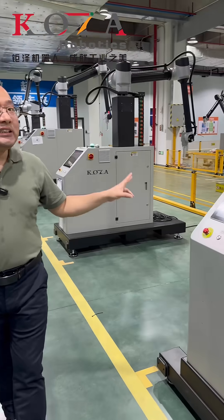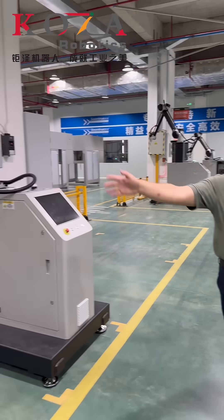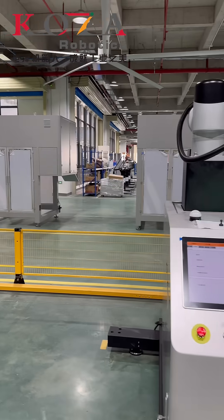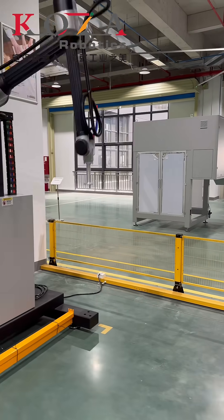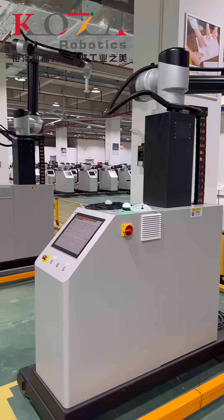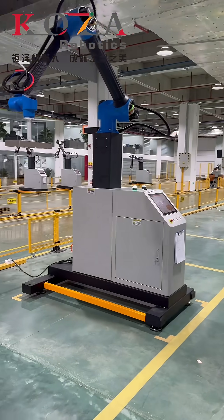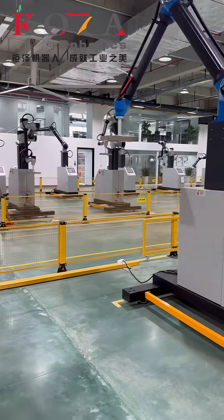This is our testing workshop, where about 200 robots are being tested at the same time before delivery.